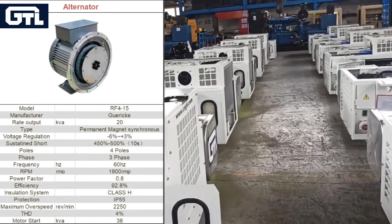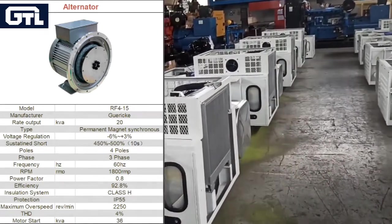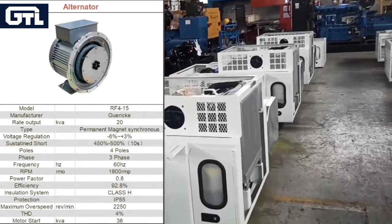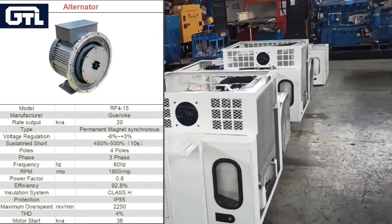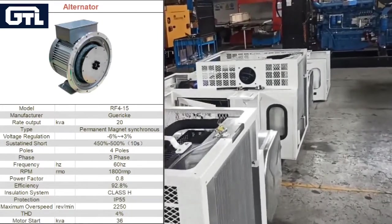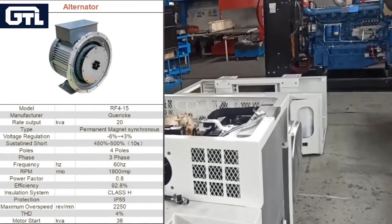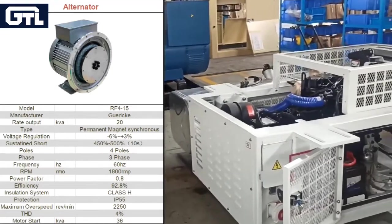The electronic design increases reliability and robustness, with 93% efficiency. We can save 11 to 14% fuel consumption for the same output. Class-H insulation and IP55 protection, fully sealed against water and dust, for use in harsh environments.